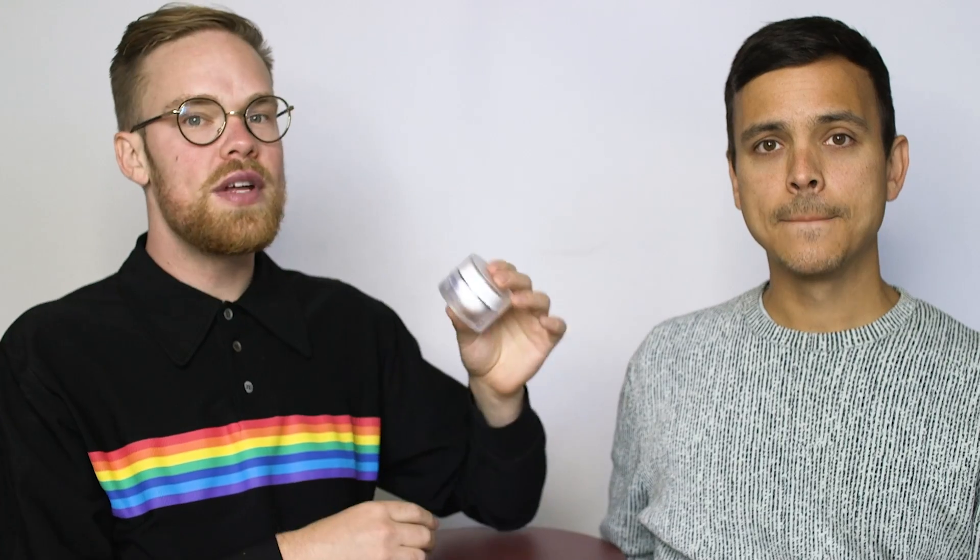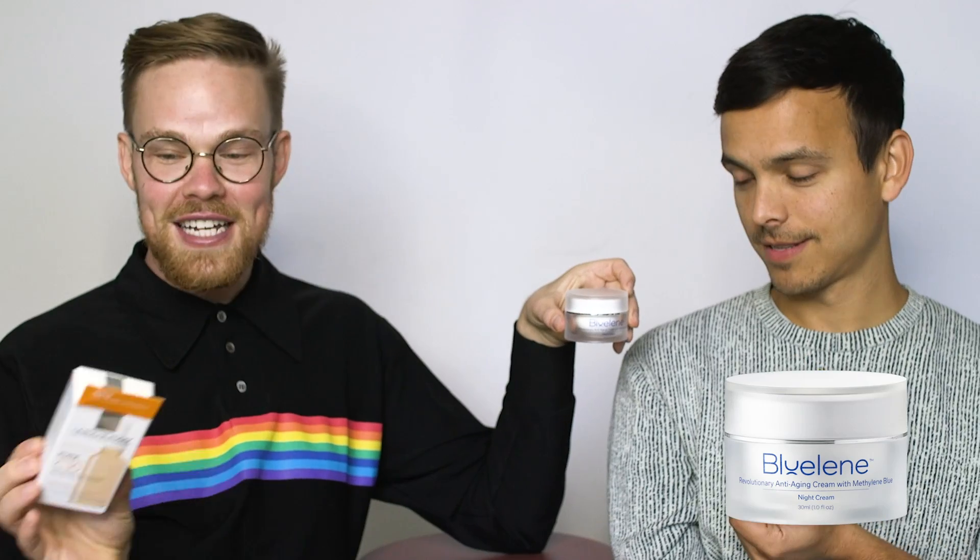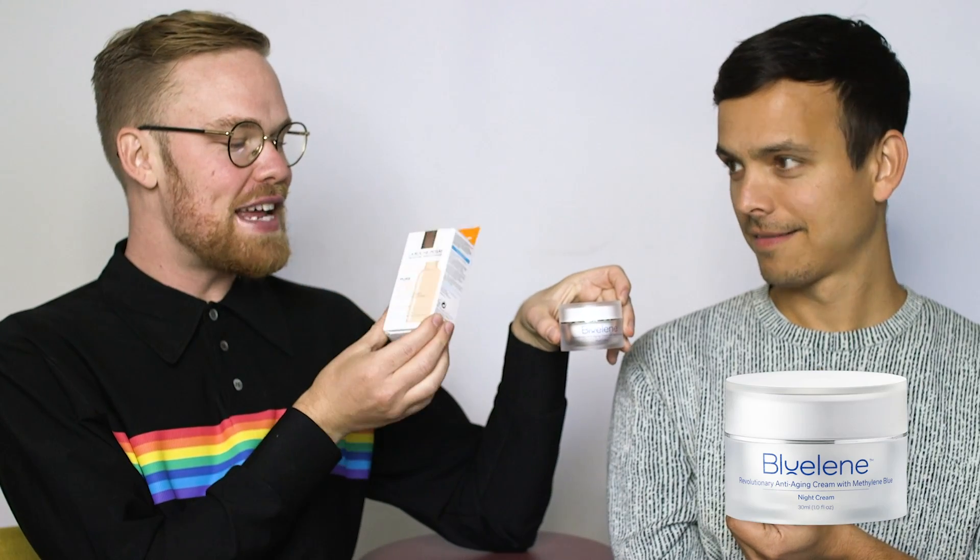The Methylene Blue cream is claiming anti-aging on its packaging, but there are no scientific claims behind Methylene Blue helping with anti-aging at all — that's purely a tactic to get you to buy it. Also, moisturizer in and of itself is not anti-aging. There are no scientific claims behind moisturizer helping with anti-aging when it comes to wrinkles or photo-aging of your skin.